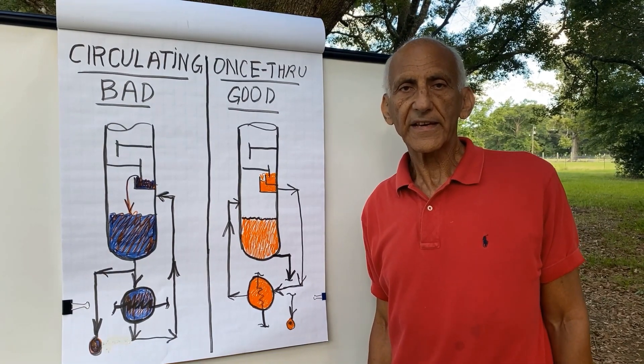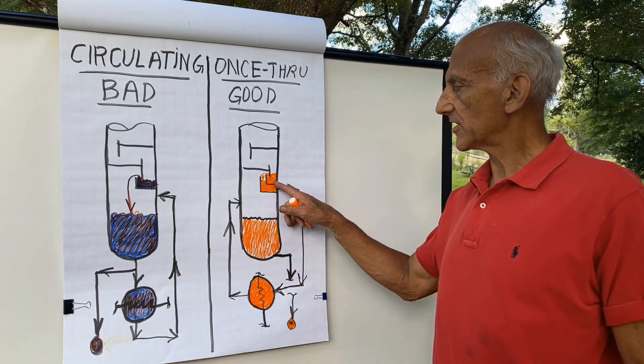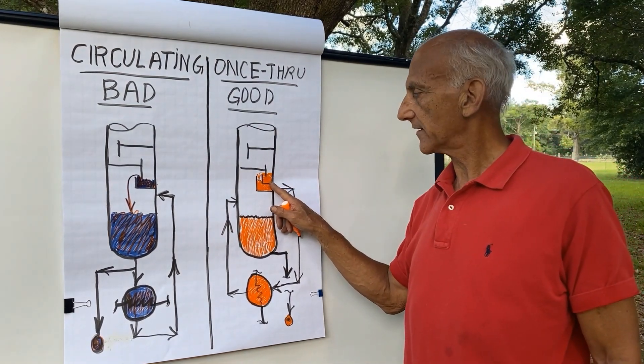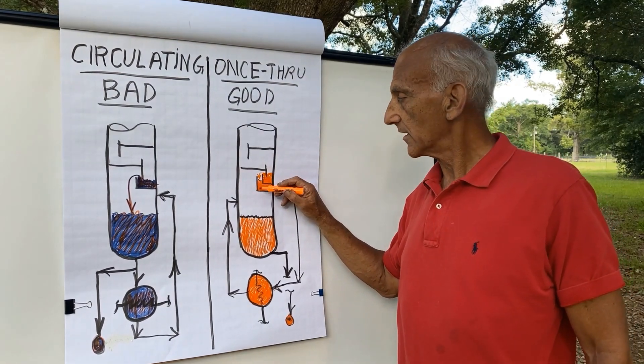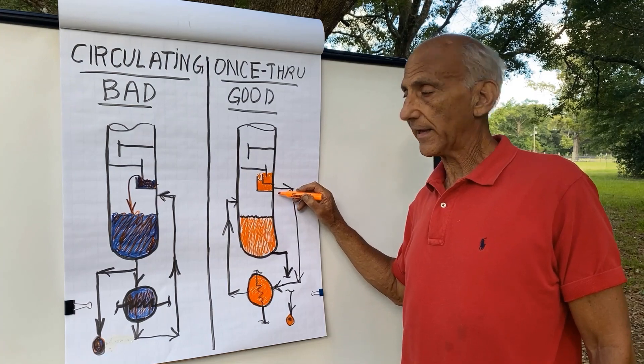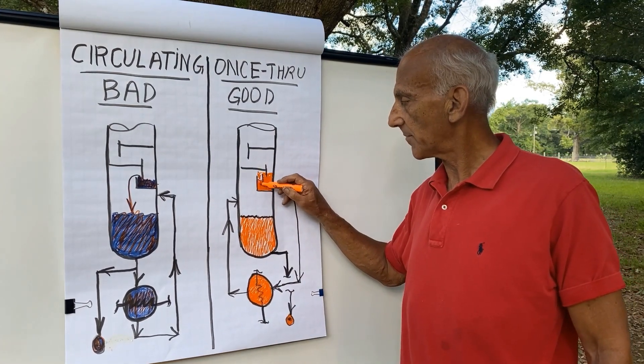One clarification: the liquid from the seal pan must overflow the top edge of the seal pan into the draw-off or trap-out pan to feed the reboiler, as shown on my sketch.